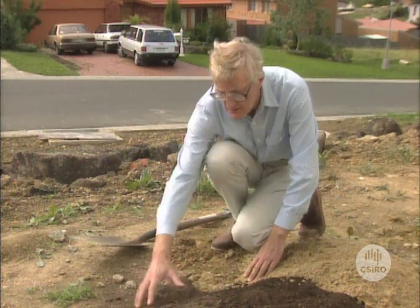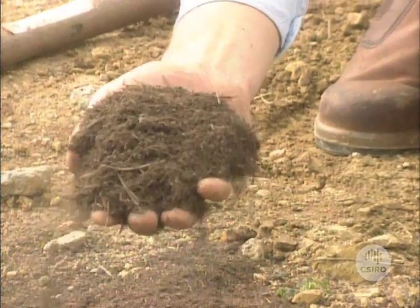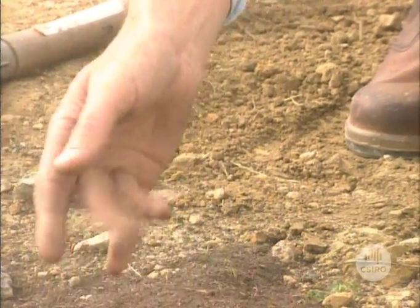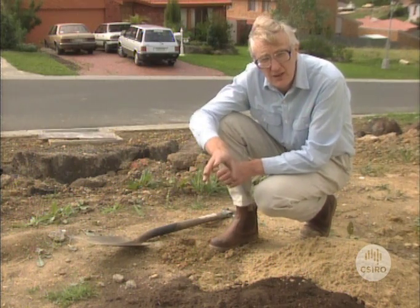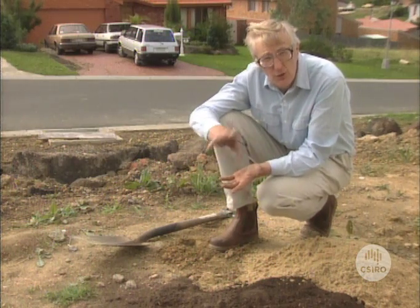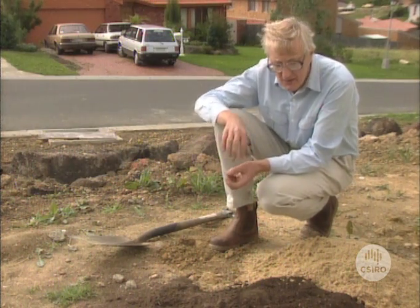The other thing you can do is to incorporate some organic matter, some compost. You can buy it in — there's plenty available these days. Just a caution about mushroom compost: it's very alkaline and you may increase the pH of your soil too much if you use a lot of mushroom compost. So just check that — check the pH.